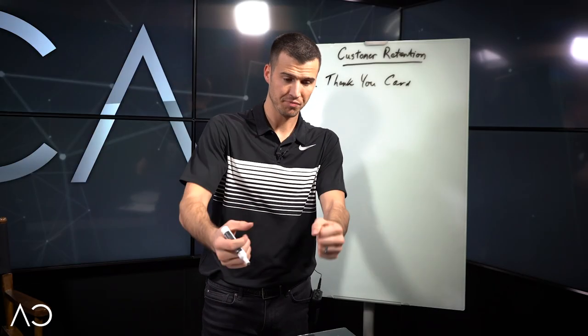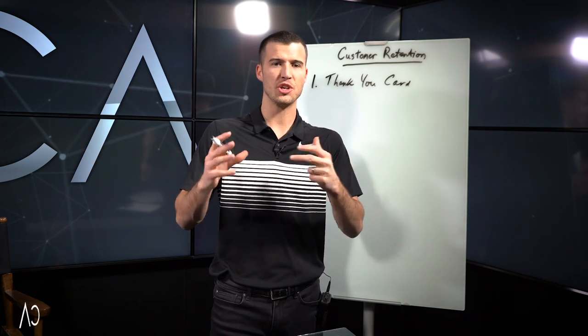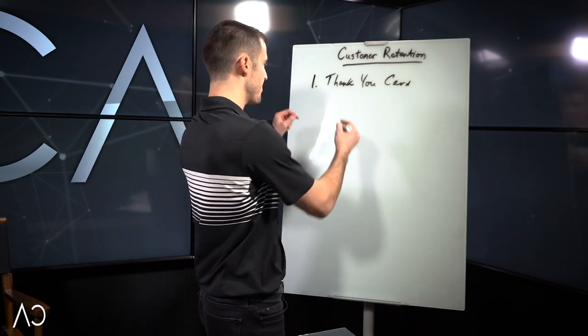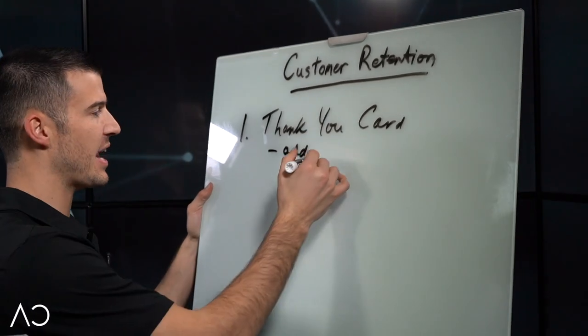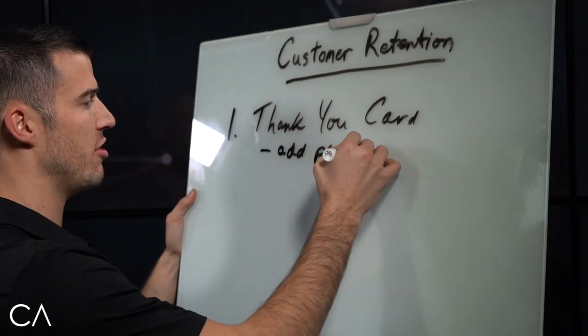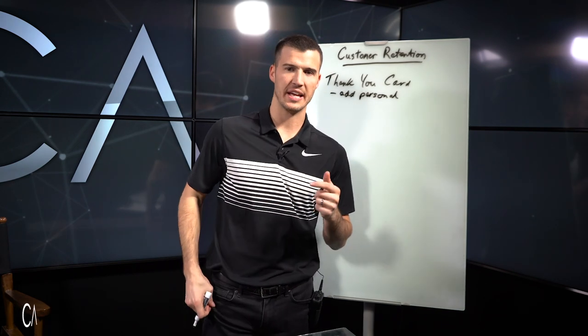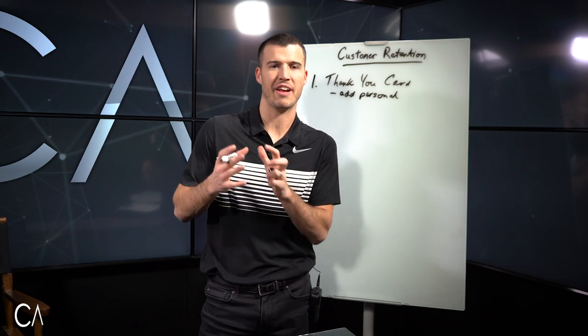So you add a client, you get back to the office, and you write a thank you card to that client. I always try to add something that was personal that I remember — so let's just say they introduced you to their family.